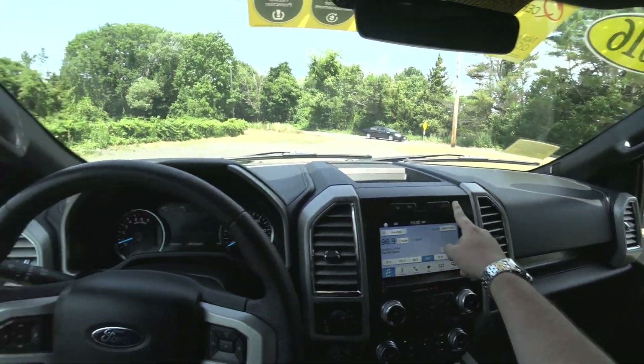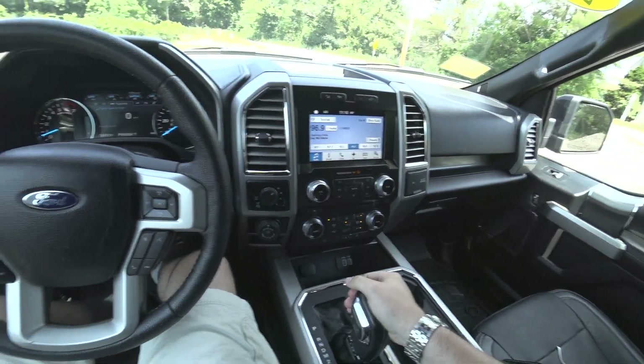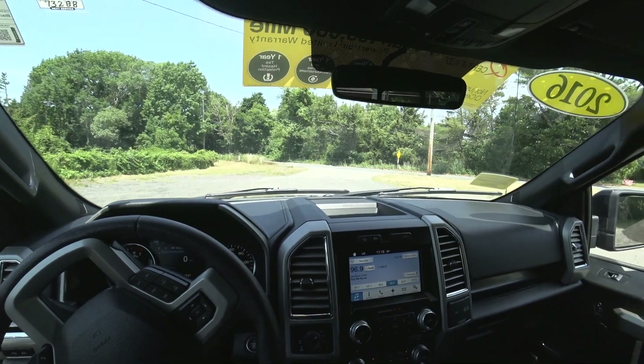Let's go ahead and put it into drive. Let's go for a drive.